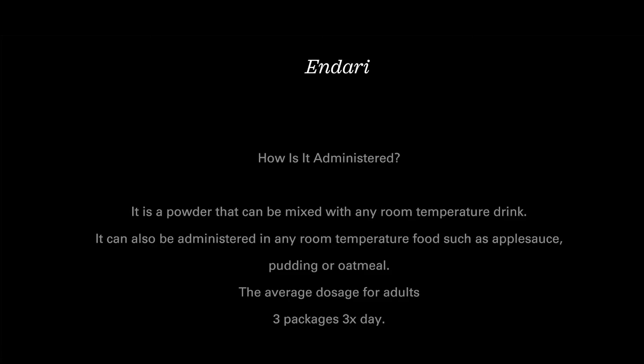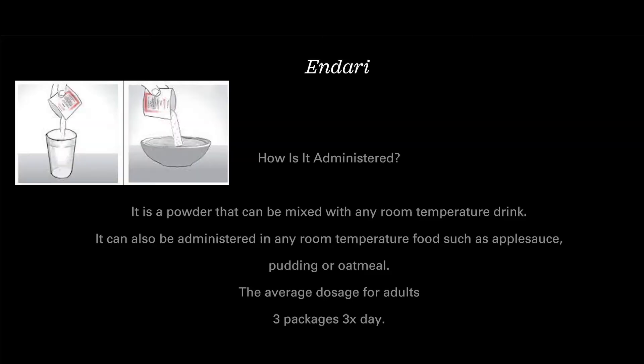The issues that I have now are more from my avascular necrosis that's causing issues right now, but we work around that too. The average dose is three packages twice a day. Solomon, you like Endari — can you drink it? Yeah, I can't. But as long as there's applesauce, life is good.